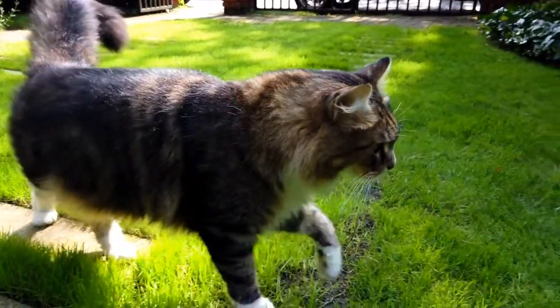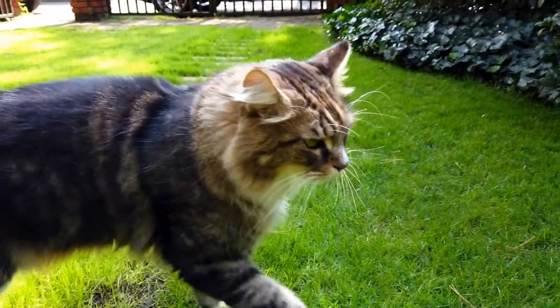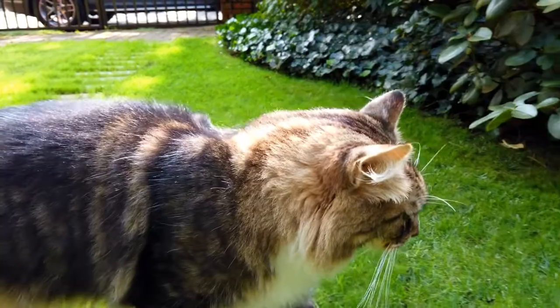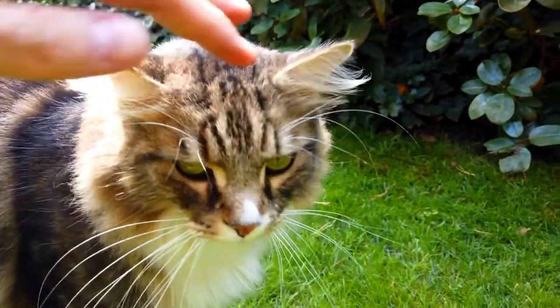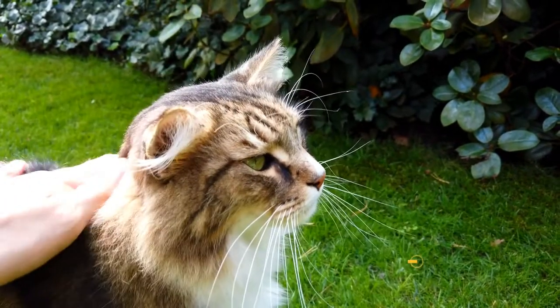Fights between cats rarely result in fatalities, but they can lead to infections and result in considerable veterinary expenses for cat parents. Aggressive cats can be risky to have at home and can pose a real danger to family and visitors.